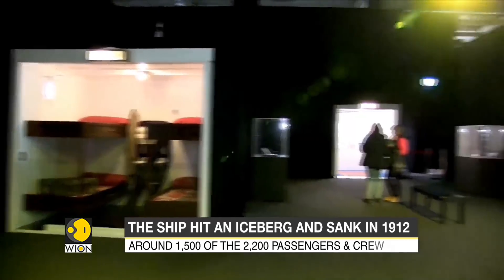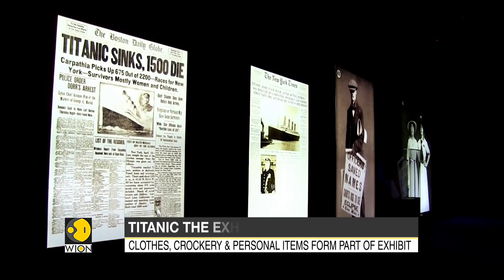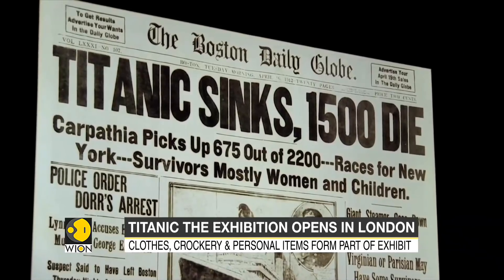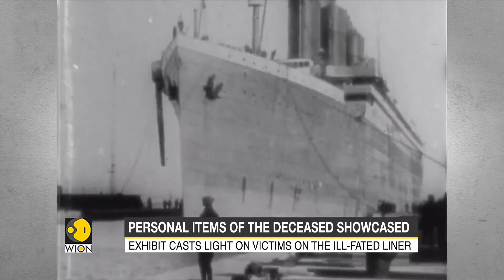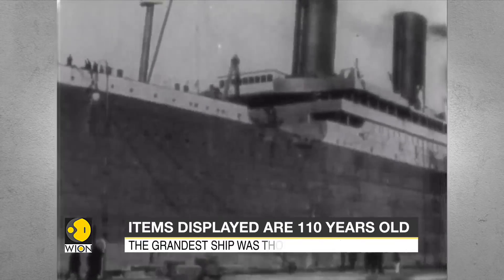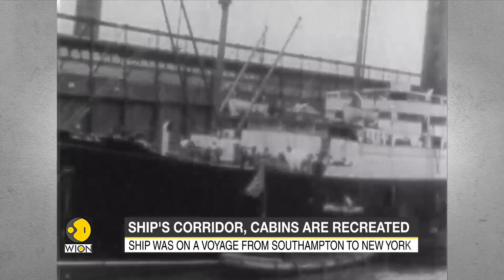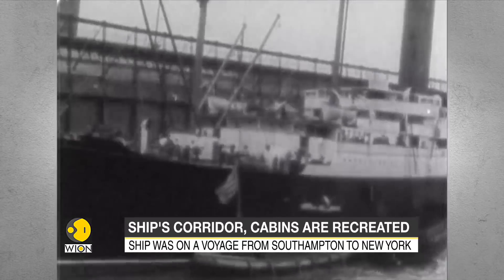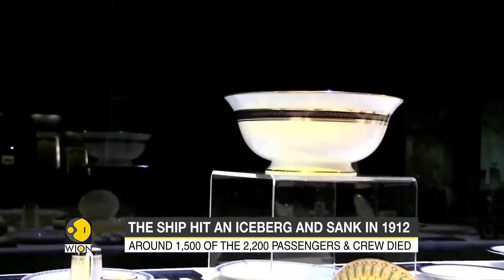These are all poignant relics of the world's best-known shipwreck. They form part of a new immersive exhibit that casts light on the lives that were lost on the ill-fated liner. The Titanic was the grandest ship of its time and was thought to be unsinkable, but on its maiden voyage from Southampton to New York in April 1912, it hit an iceberg and sank, killing around 1,500 passengers.